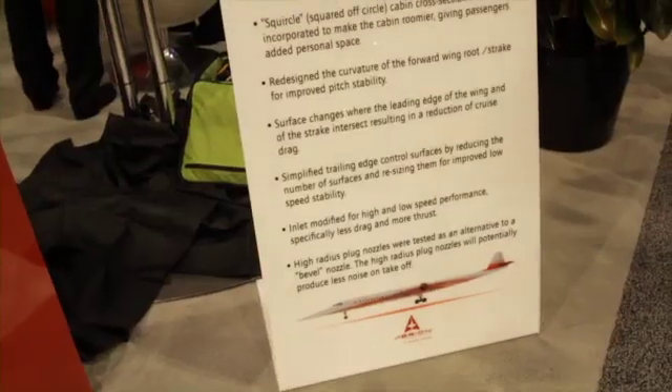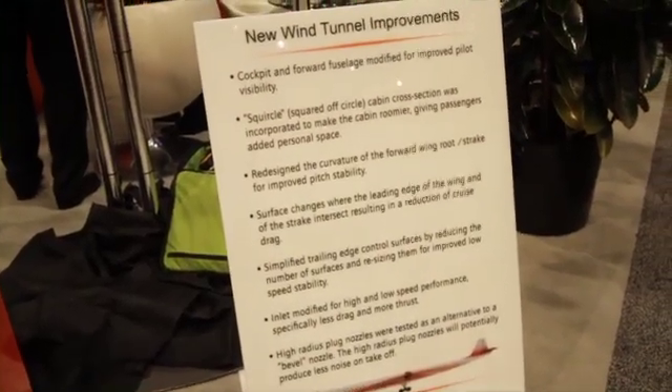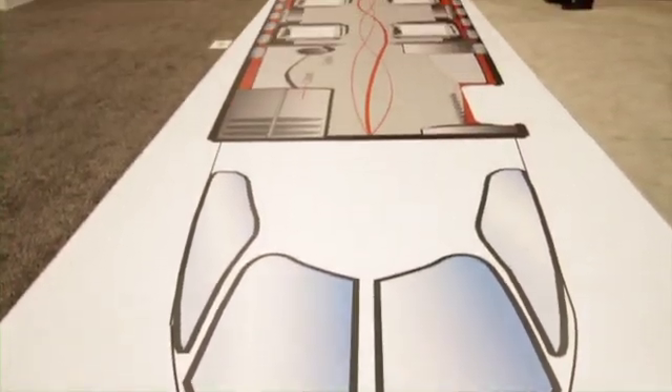Earlier this year, you announced the launch of a new company called Aerion Technologies. Can you explain a little bit what that is? Well, over the years, as we've discussed the Aerion program with OEMs, they've been intrigued by the technology that we offer with the natural laminar flow. And even though they haven't been ready to commit to the Aerion project, they've embraced our technology and asked us to participate in some of their own internal designs. So as a result of that, we created a subsidiary called Aerion Technologies just to do such a thing. And it keeps our engineers busy until such time as we formally launch the Aerion airplane.